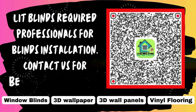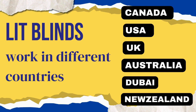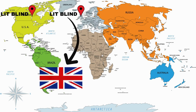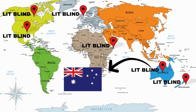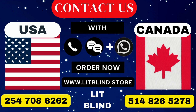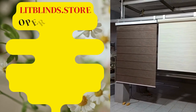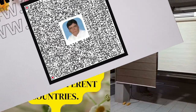Lit Blinds requires professionals for blinds installation — contact us to become our partner. Order online for free shipping. Lit Blinds operates in Canada, USA, UK, Australia, New Zealand, and Dubai, providing free shipping and 50% off in each country. Order quickly to save. Contact us: Canada 514-826-5278, USA 254-708-6262, or email islipblinds@gmail.com. Litblinds.store is operating worldwide — we are seeking skilled installers for window blinds everywhere.